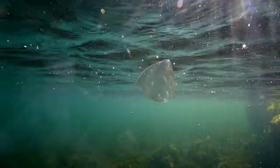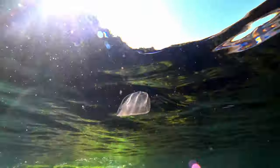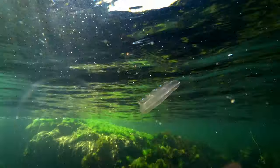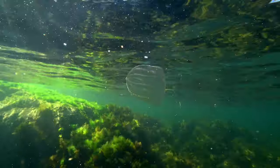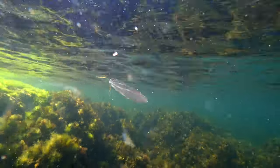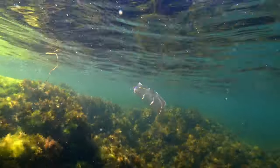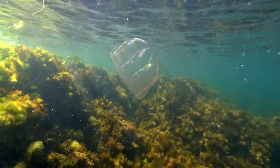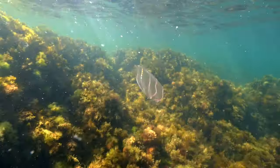These minute hairs form eight tracks known as ciliated bands along the creature's body. One of their purposes is for locomotion. How do these ciliated bands produce such brilliant colours? We need to know something about the structure of these ciliated bands. Examination with an electron microscope reveals structures which look like miniature combs, hence the name comb jelly.